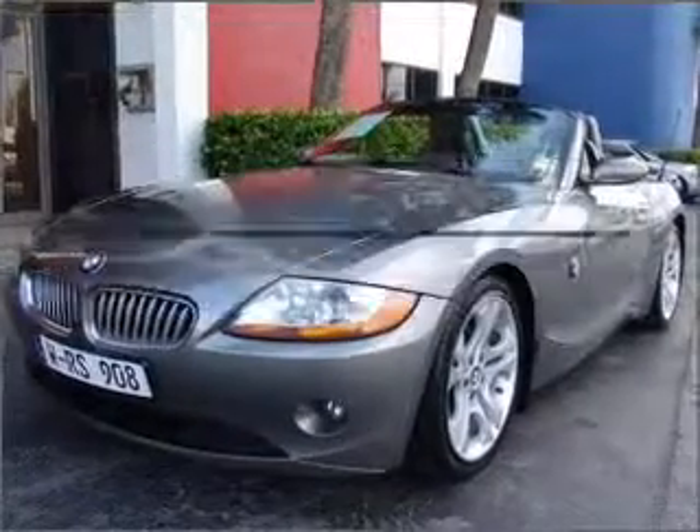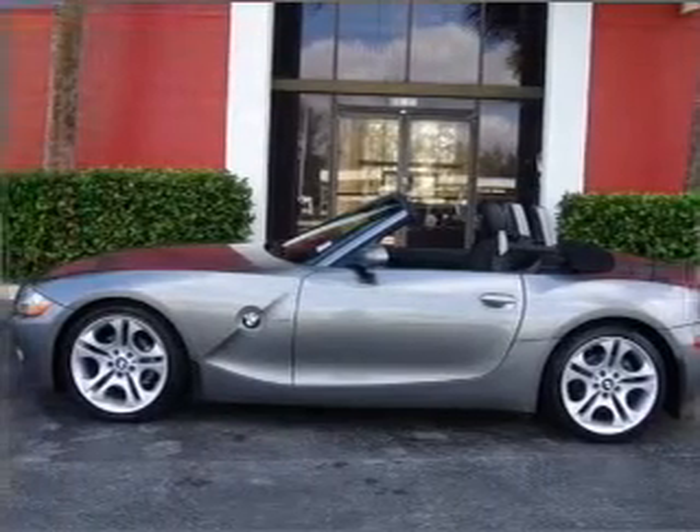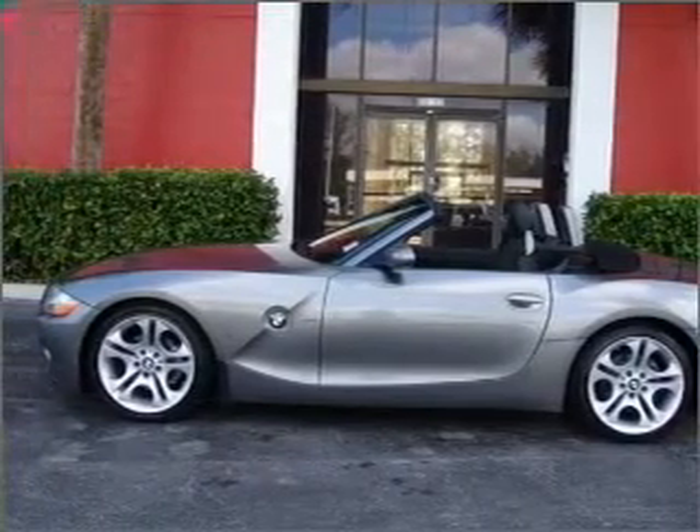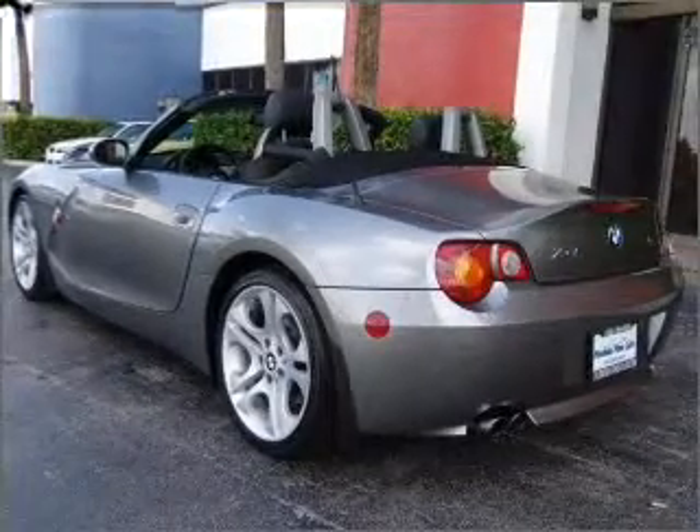Check out this 2004 BMW Z4. Everything you need under one roof with this great vehicle. With a solid six-cylinder engine that responds smoothly to its automatic transmission, premium wheels lend a distinctive appearance.